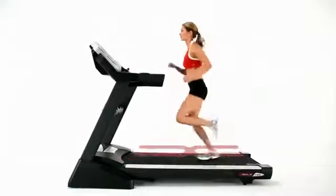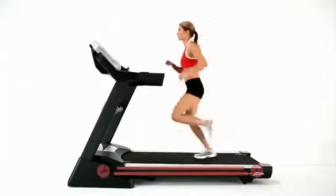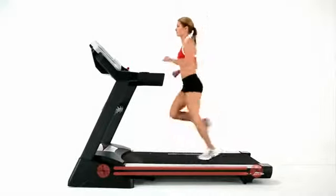We've designed our treadmill with a double-horseshoe frame for stability, and we've added oversized rollers and durable two-ply belts to give them unparalleled comfort.